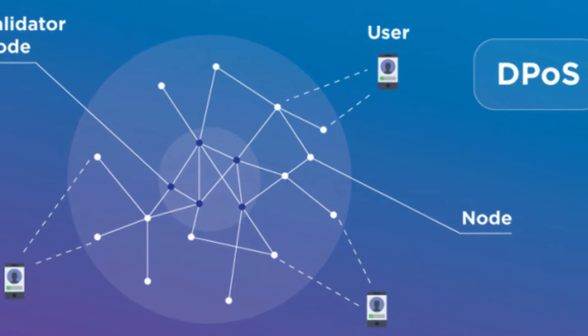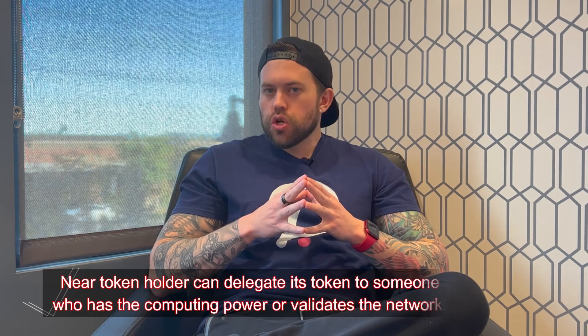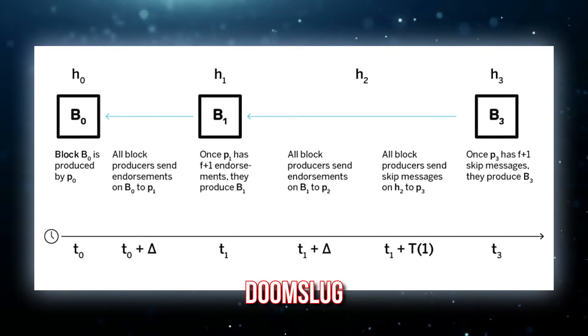Like other blockchains, NEAR Protocol has a consensus and block creation mechanism. That consensus mechanism is called Delegated Proof of Stake — the same mechanism that Tezos runs on. A NEAR token holder can delegate their token to someone who has the computing power to validate the network, and both the token validator and the token holder benefit from this.